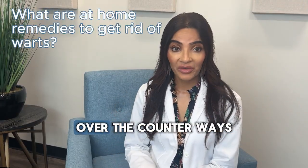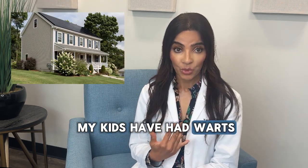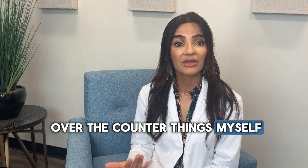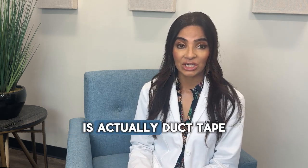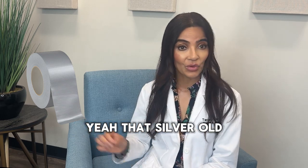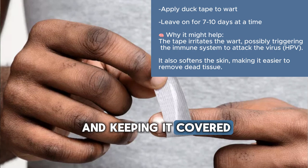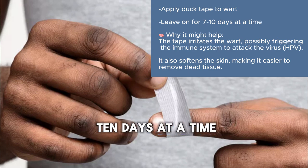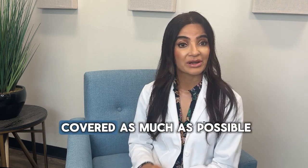There are so many over-the-counter ways that you can take care of warts at home. Several of my kids have had warts and I actually do over-the-counter things myself as a dermatologist first. The most effective thing shown in studies is actually duct tape — that silver old duct tape. By occluding the wart and keeping it covered up to seven to ten days at a time, you strangulate the oxygen supply to the wart. Just keep it covered as much as possible.